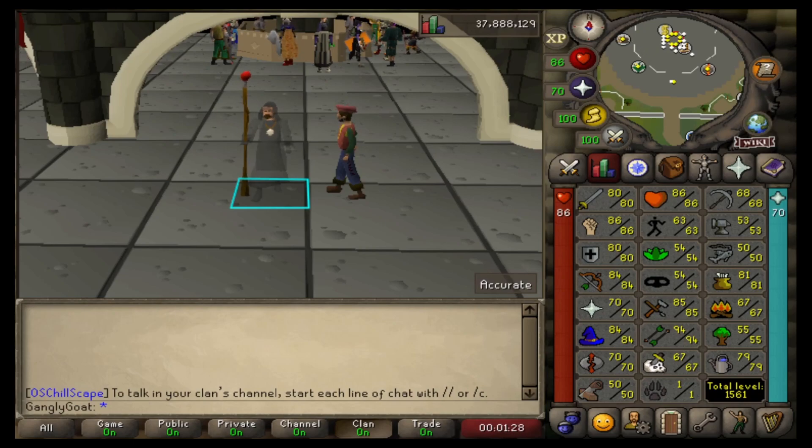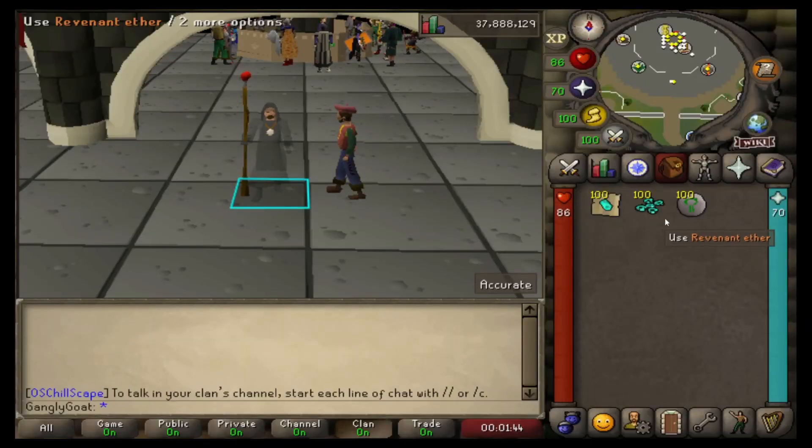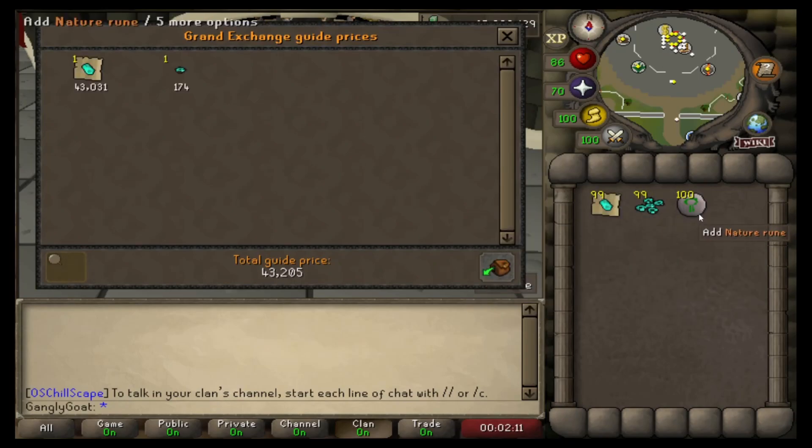What we're actually going to be doing is charging bracelets of ethereum and then high alching them. I know I've done a high alching video already, but this one has a little bit more to it. Looking at the Old School RuneScape wiki page, we buy a bracelet of ethereum for 43,031 GP and then a nature rune for about 170 GP - total cost of goods around 43,291 GP.